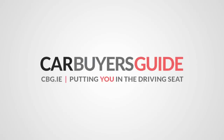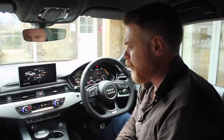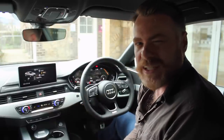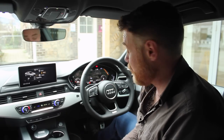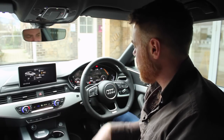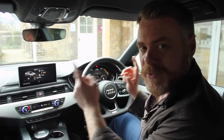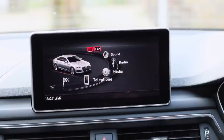We are in the all-new Audi A5 at the international launch here in Airfield Trust House in Dundrum in County Dublin. We're spending some time with the cars and we've decided to have a look at the infotainment system and the absolutely amazing tech that's available from Audi these days. So let's have a look at the system now and take you very quickly through what's available.